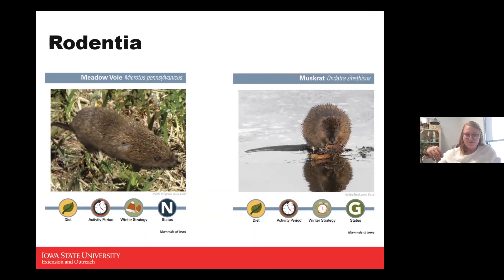The muskrat is also an herbivore, active all hours of the day, and intermittent during winter — with slimmed hours of activity and small periods of hibernation. It's a game animal and a medium-sized rodent usually living on banks of water. They have smaller eyes and ears and similar water-resistant fur to the beaver — almost a protective coating. They can have up to three litters within a year, with a gestation period of only about 30 days.